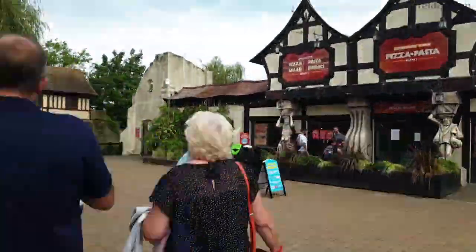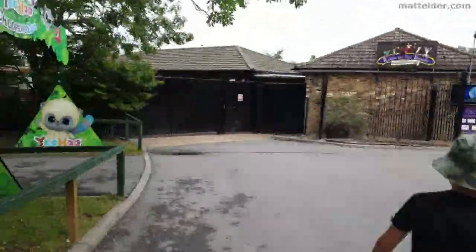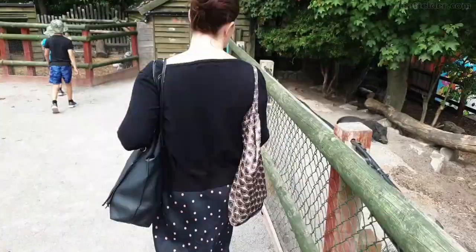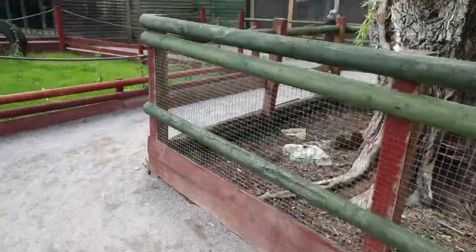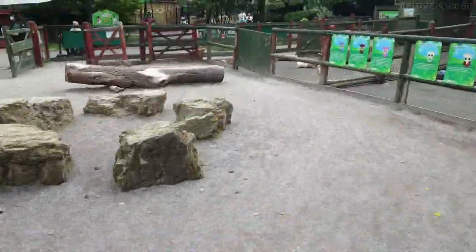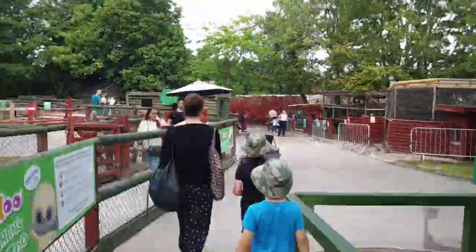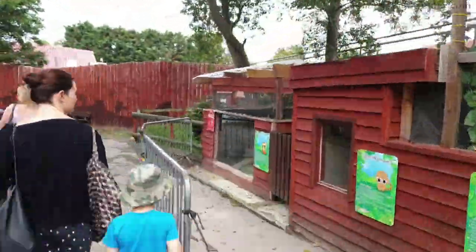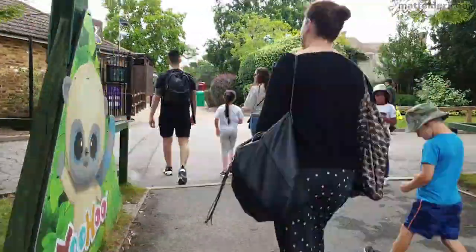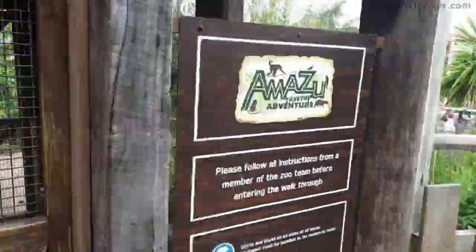They have taken away all the shows and the feeding times and viewing times for the animals as well. You are still able to go into some of the areas where the animals are and see them, but structured talks and feeding times are not happening at all. Ticket prices seem to be pretty much the same as last year, so you are paying full price but having less access to the park — and it is on par with Legoland in terms of ticket prices.